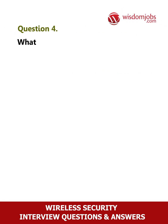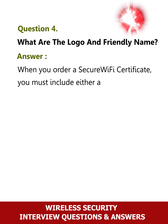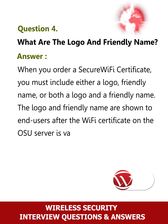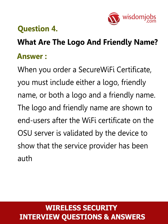Question 4: What are the logo and friendly name? When you order a secure Wi-Fi certificate, you must include either a logo, friendly name, or both a logo and a friendly name. The logo and friendly name are shown to end-users after the Wi-Fi certificate on the OSU server is validated by the device to show that the service provider has been authenticated.